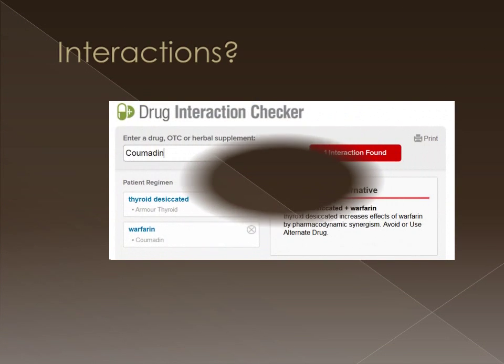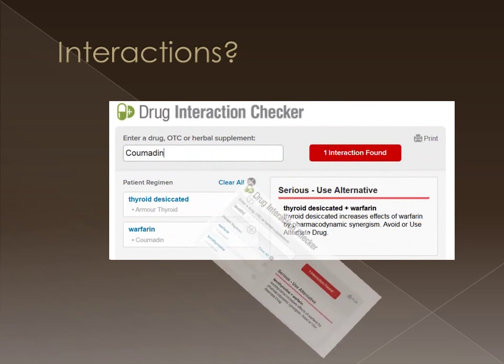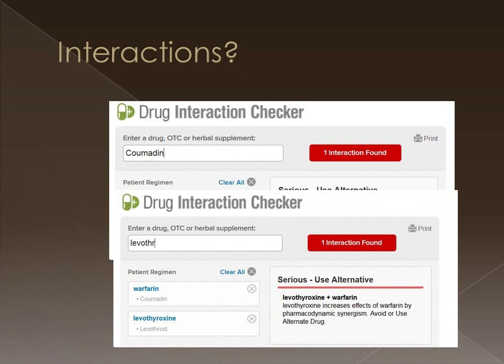You should ask your physician about potential drug interactions, but according to the Medscape interaction checker, both Armour and thyroxine could potentially interact with Coumadin.